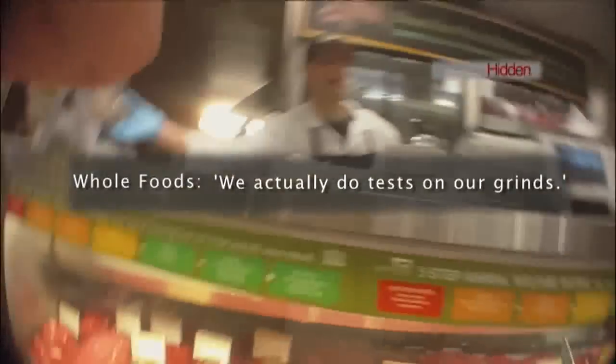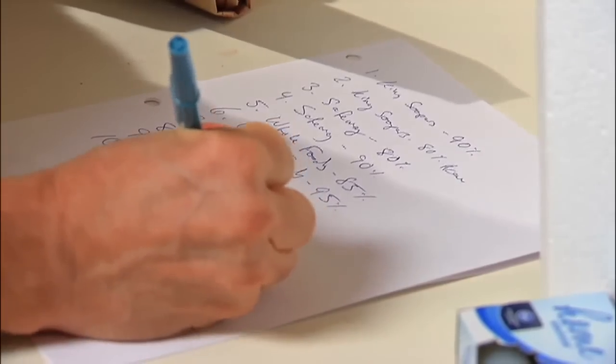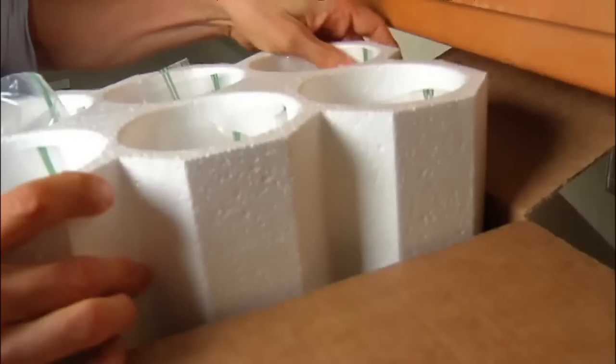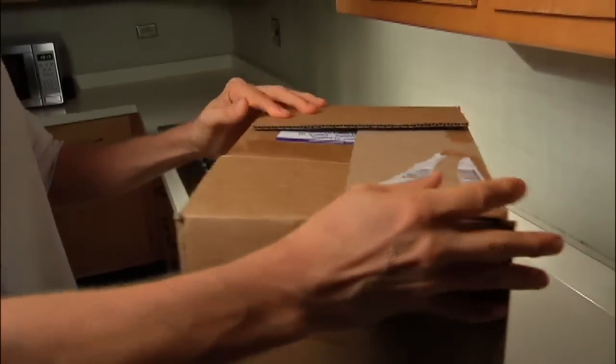Are you sure that's 85%? Yes. We actually do a fat test on our grass. We returned to the Call 7 kitchen where we anonymously labeled the samples and put them in an insulated shipping container with dry ice, then sent them overnight to a lab specializing in food testing.